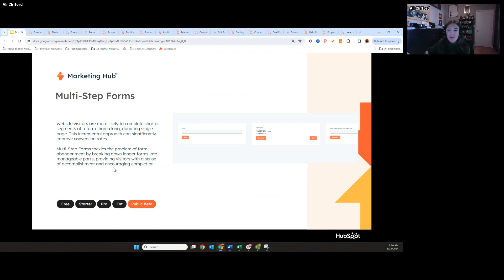Sometimes when you see a form that's really long, visitors see it and they're not going to fill it out. Of course, we recommend keeping forms shorter. But taking a more incremental approach with multi-step forms can also really help conversions as well.